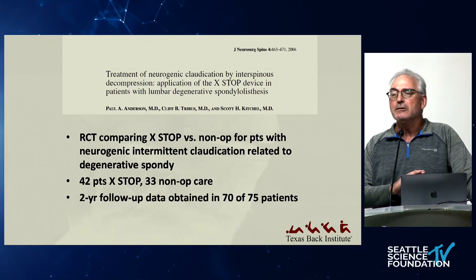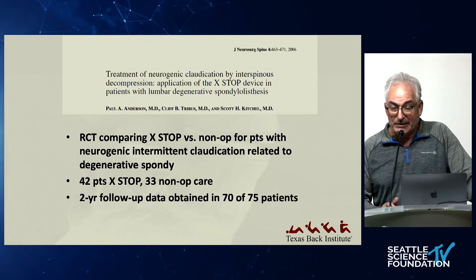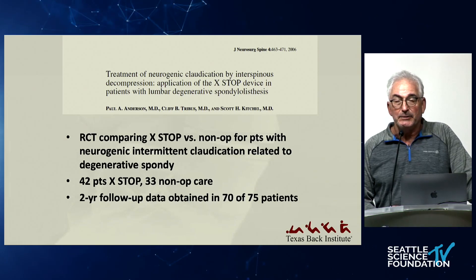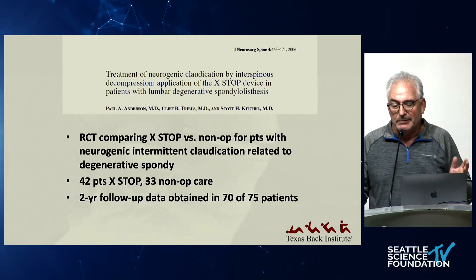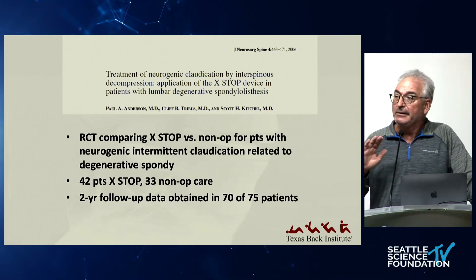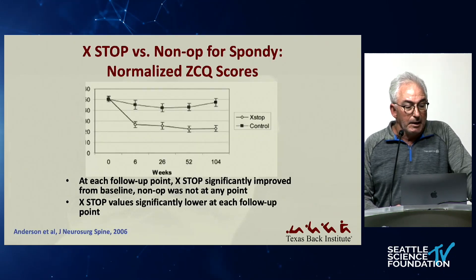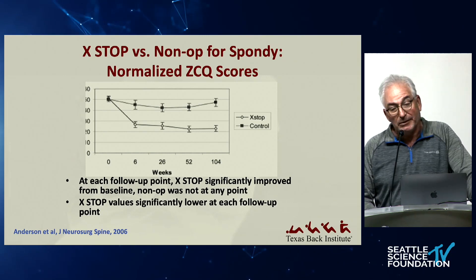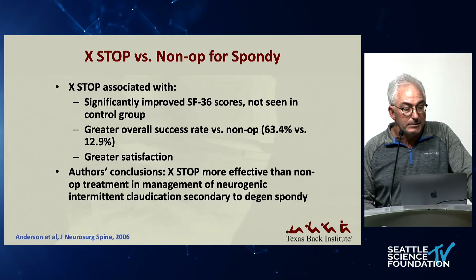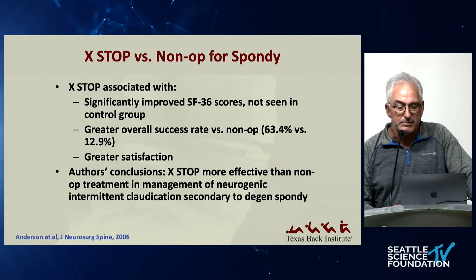The X-DOP was FDA approved in a way that nothing could get FDA approved right now. It was a low-powered study, and if you read the papers, the comparison was against non-operative treatment. Basically you're randomizing a patient who's going to get something done. There's an inherent bias of being in the study. Not unexpectedly, the patients who had something done did better than patients who had nothing done. The authors concluded the X-DOP is more effective than non-operative treatment in the management of neurogenic claudication stenosis with degenerative spondy.